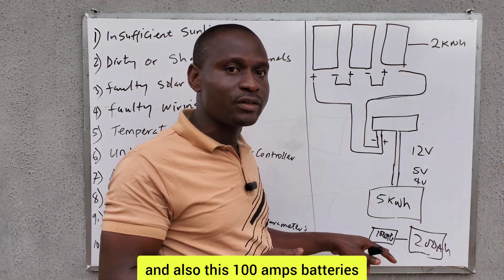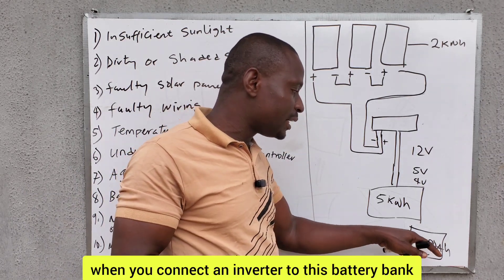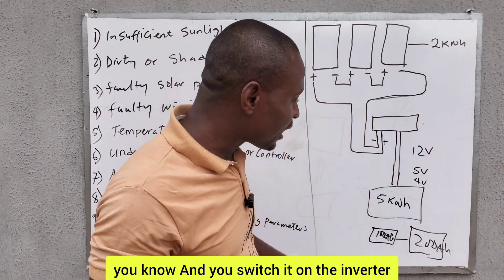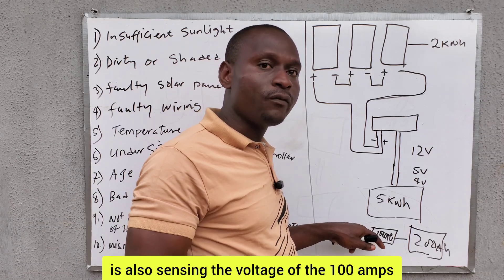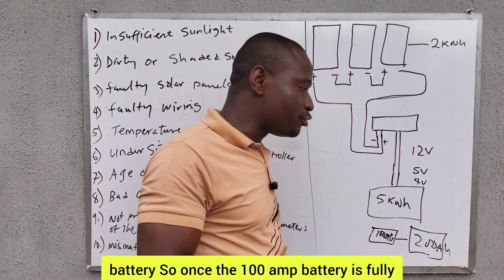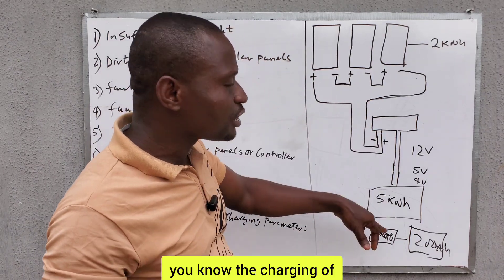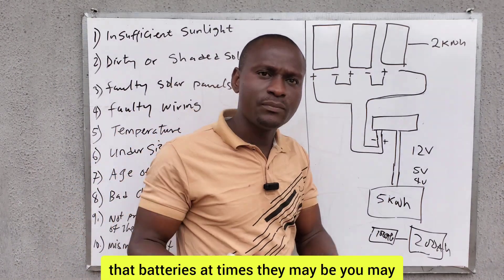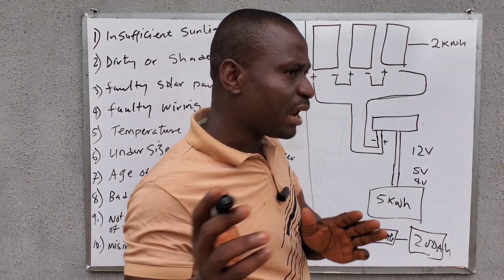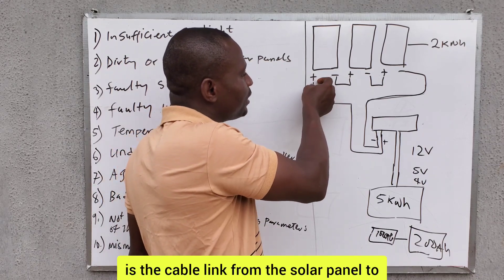This will destroy both batteries. The 200 Ah battery will never be fully charged, and the 100 Ah battery will also be destroyed over time. When you connect an inverter to this battery bank, the inverter is sensing the voltage of the 100 Ah battery, and once it is fully drained the inverter will shut down. So when you mismatch batteries, you will have issues and complications.